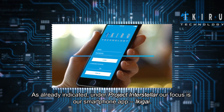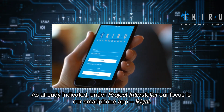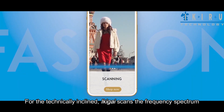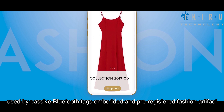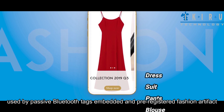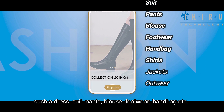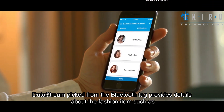As already indicated, under Project Interstellar our focus is our smartphone app, Ikigai. For the technically inclined, Ikigai scans the frequency spectrum used by passive Bluetooth tags embedded in pre-registered fashion artifacts such as a dress, suit, pants, blouse, footwear, handbag, etc.